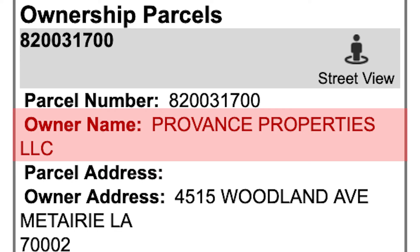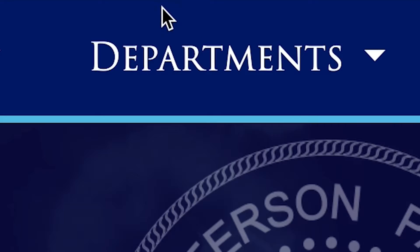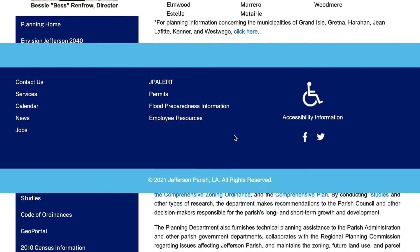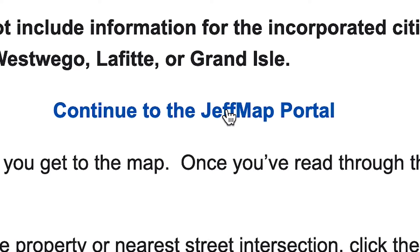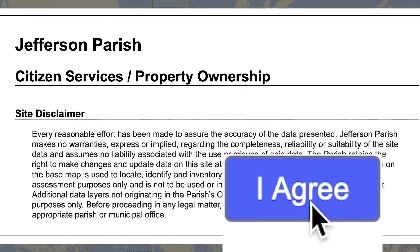When this last council got elected a year and a half ago with our new parish president, one of the commitments we all made was to bring technology up to current standards for Jefferson Parish and to bring us into this new information age where this information is available to you at the click of a button. This is just one chapter of what we hope to be a new book in the age of technology.